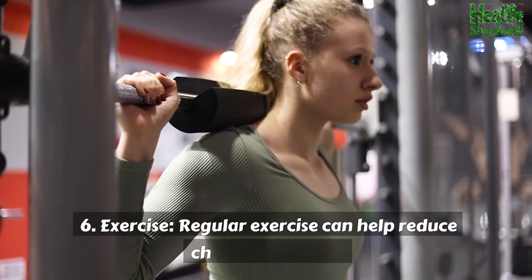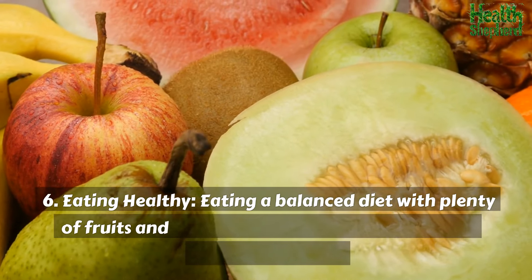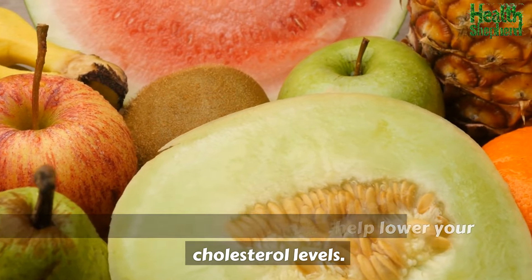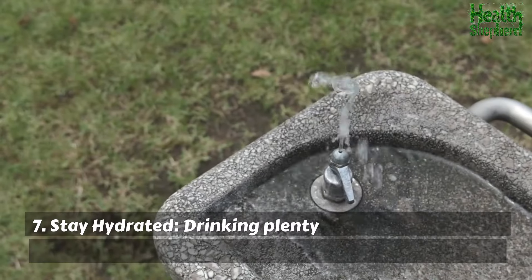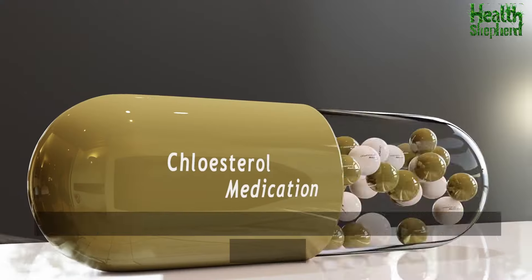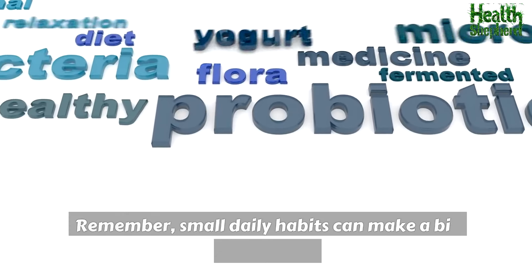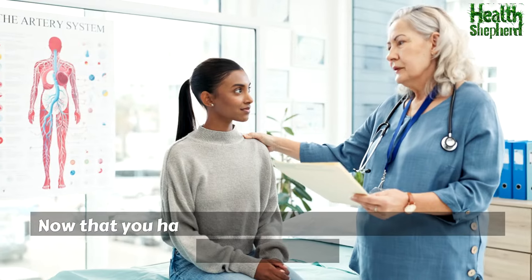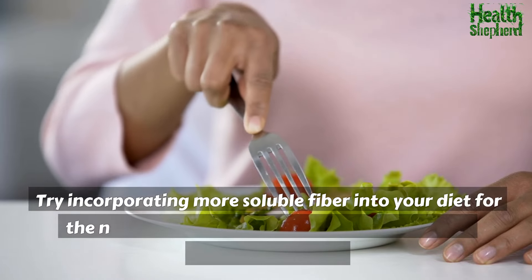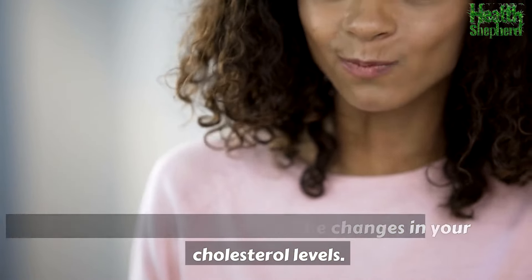Regular exercise can help reduce cholesterol levels. Eating a balanced diet with plenty of fruits and vegetables can also help lower your cholesterol. Drinking plenty of water is crucial for overall health and can help manage cholesterol levels. We hope these tips help you manage your cholesterol better. Remember, small daily habits can make a big difference. Try incorporating more soluble fiber into your diet for the next 7 days and observe the changes in your cholesterol levels.